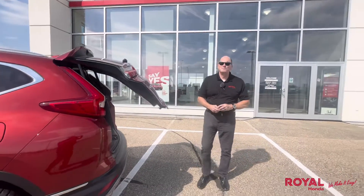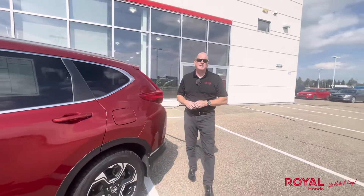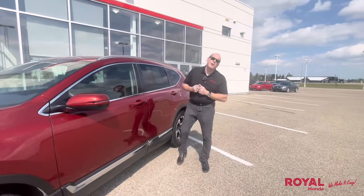Hey guys, Mark Woolley here at Royal Honda. I just wanted to do a quick video on this unit here. It's a 2019 CR-V Touring — one of the remaining units we have as part of our hail sale.